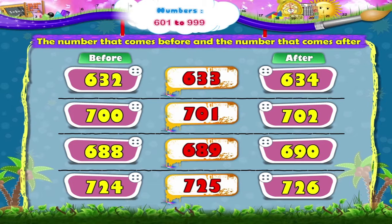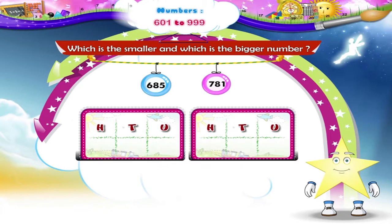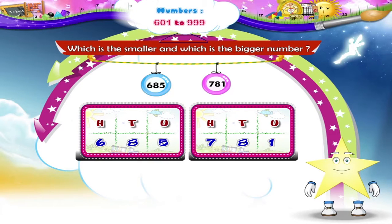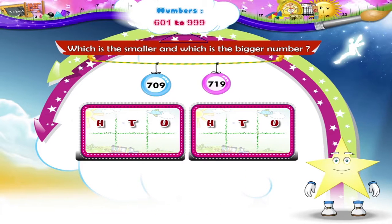Let's solve the next example. A pair of numbers is given and we have to write which is smaller and which is bigger. The first pair is 685 and 781. Comparing the digits in the hundreds place: 6 is less than 7, so 685 is smaller than 781.